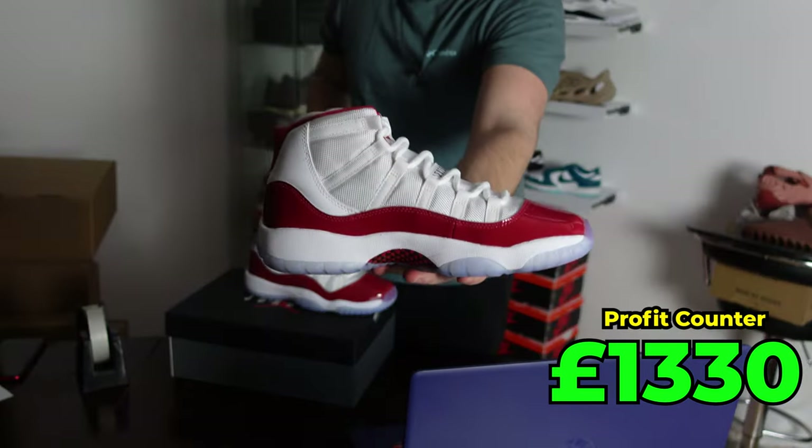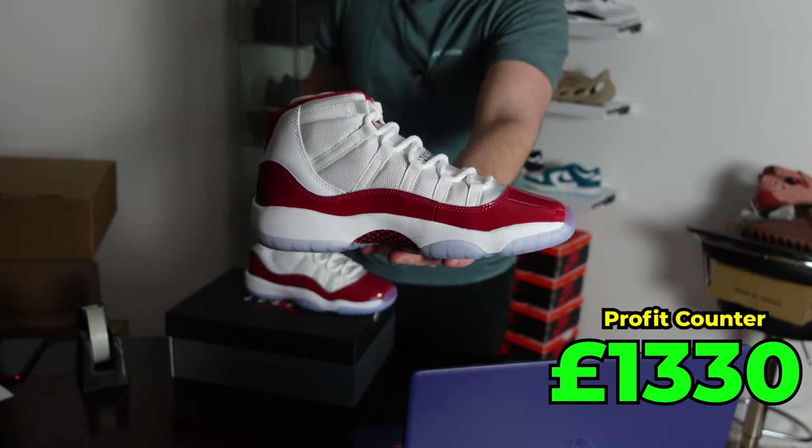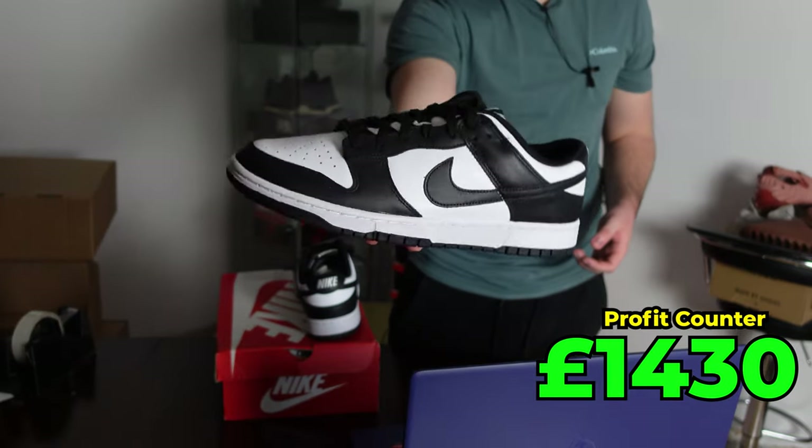Next is a great pair that sold for about £160 — retail was around the £100 mark, so we'll call it a £50 profit. And the most famous Panda Dunks — got them for retail and sold for £150.